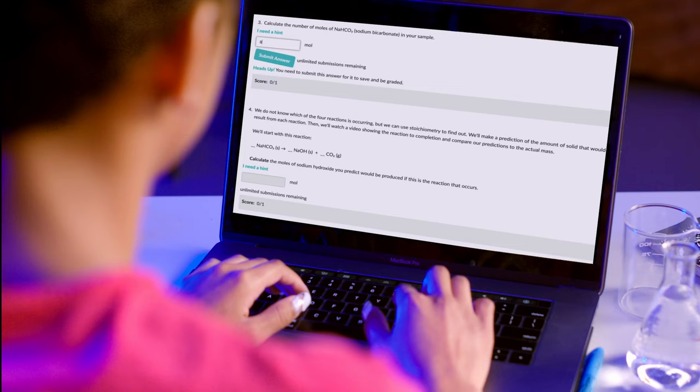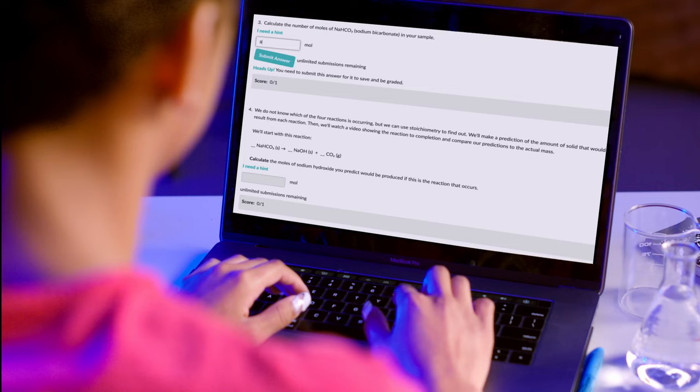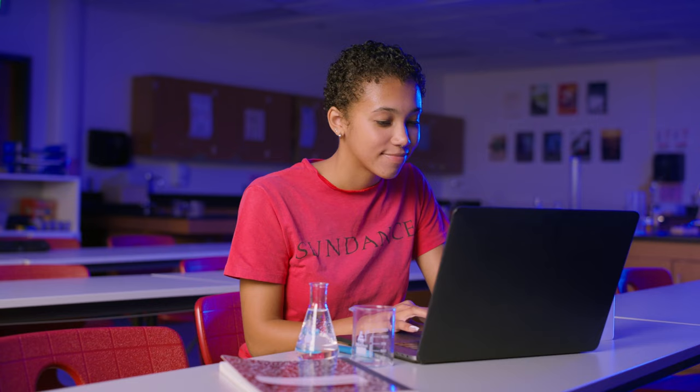Students control the experiment, discover patterns, and receive immediate customized feedback. Students build the confidence to think like a scientist, setting the foundation for a lifetime of learning and exploration.